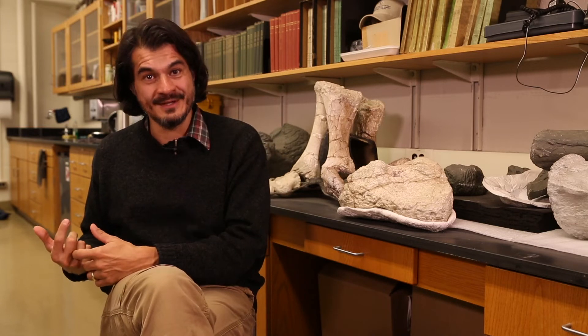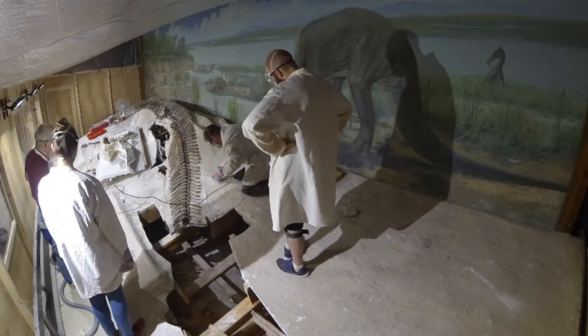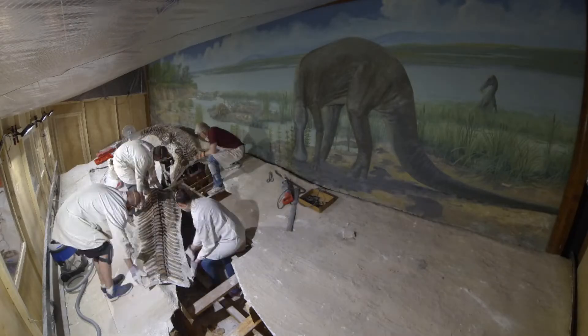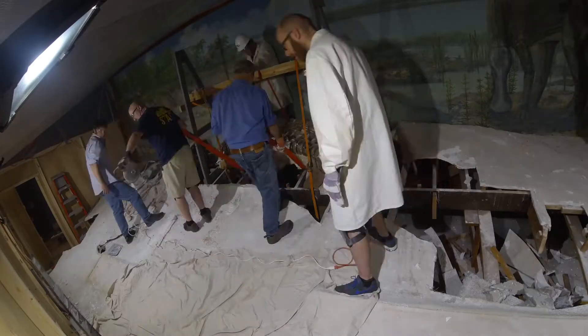It's almost a similar challenge to removing the dinosaur from the rock in the first place. You have to first figure out what the boundaries of your quarry are, and then begin to subdivide it into pieces that you can manage, and then extract those one by one.